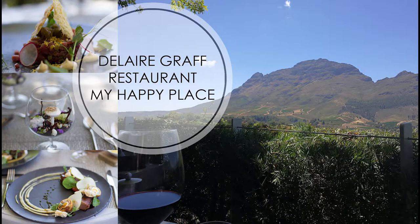Hi guys, it's Mariska and today I would like to share my happy place with you guys, and that is at Delera Graf's restaurant. It is any art, food and wine lover's dream.